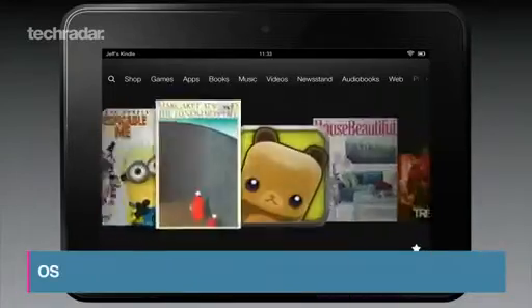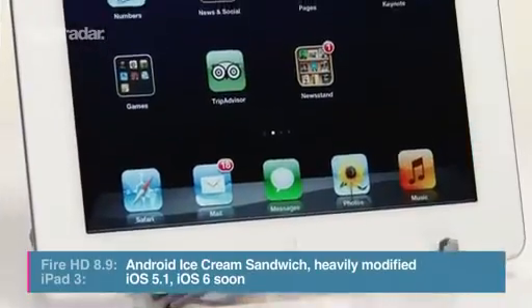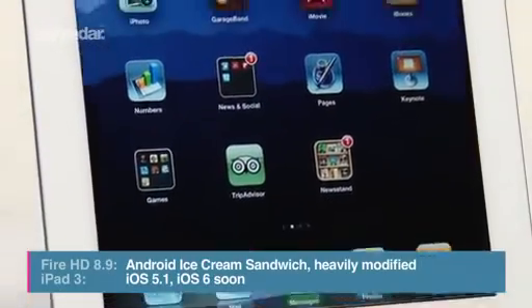The HD comes with a heavily modified version of Android Ice Cream Sandwich, and the iPad ships with iOS 5.1, with an update to iOS 6 imminent.